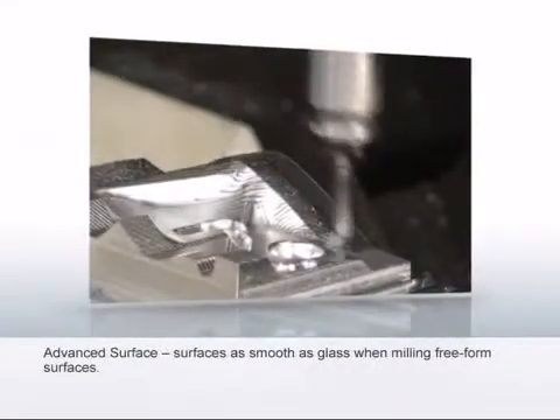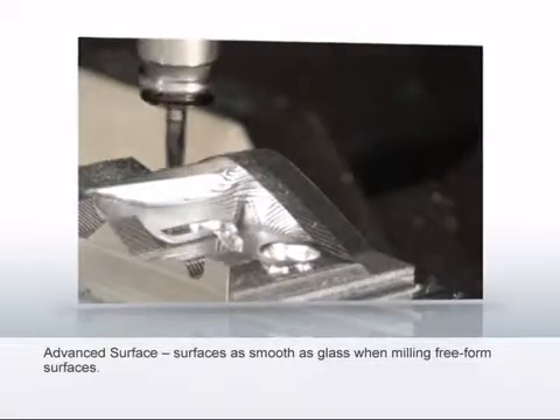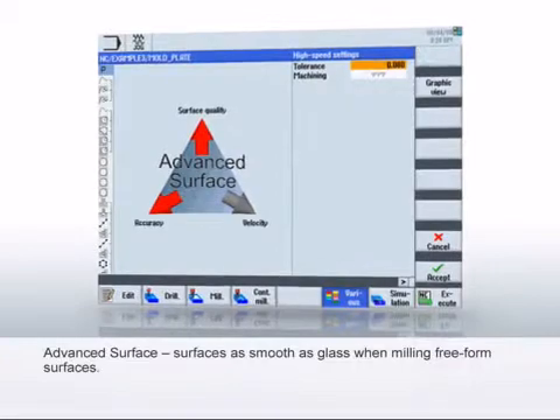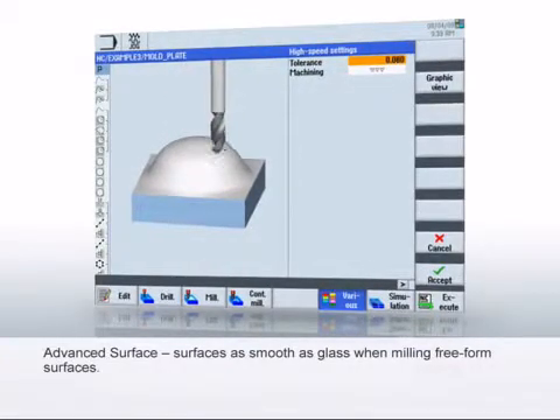The milling of free-form surfaces is the ultimate stress test for the CNC. With Advanced Surface, surfaces as smooth as glass are pre-programmed, and this via the simple control of just a few parameters.